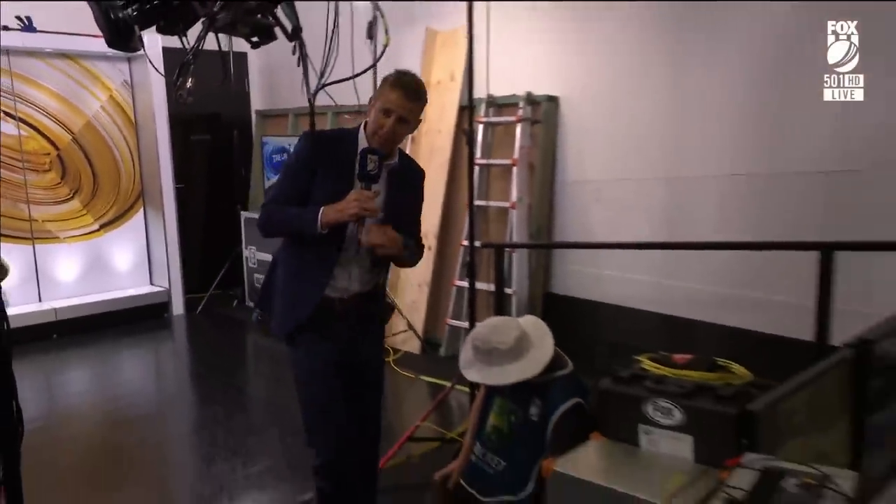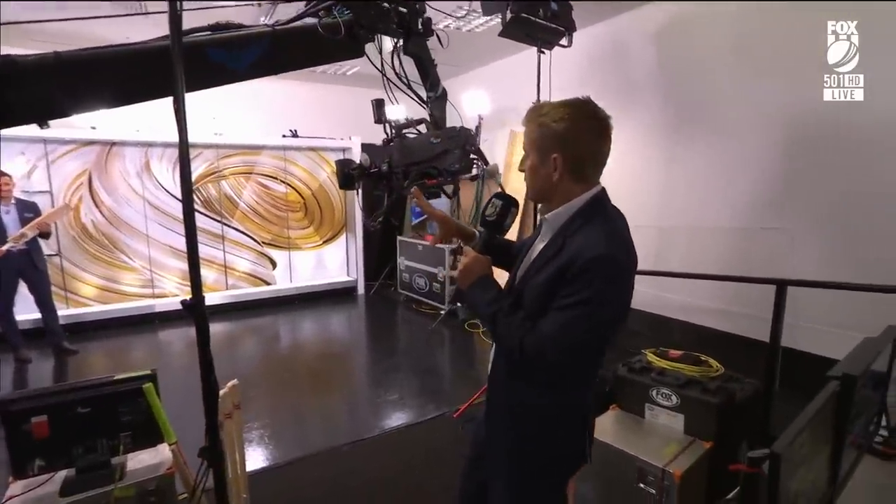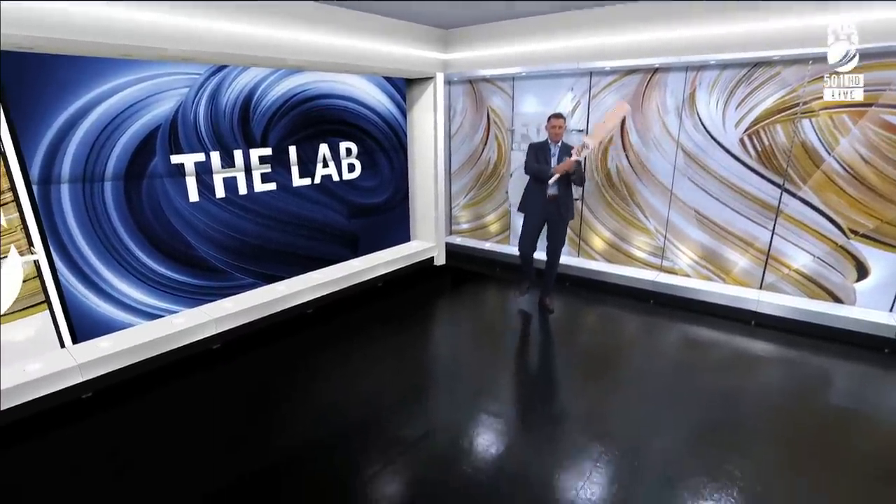These guys run the lab. This is called a jib camera — it's all weighted up. Hinksy can take the shot and you'll see how it's all smooth and in motion. That's a very, very expensive piece of kit there.